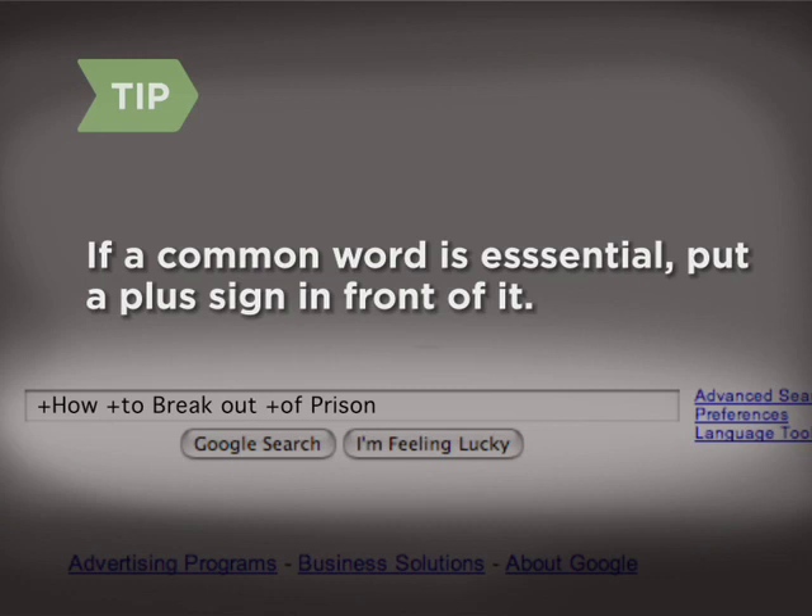Google generally ignores very common words like "how." If a common word is essential to your search, put a plus sign in front of it. Otherwise, just leave it out.